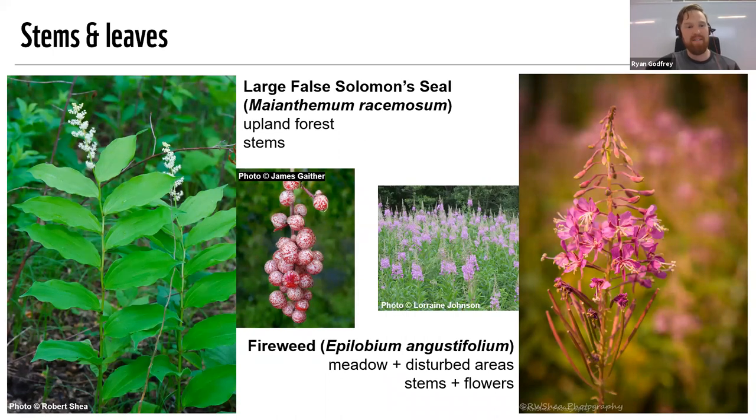The large false Solomon seal does like more of a rich woodland type habitat. But there's another species, the star-flowered false Solomon seal, which is an alvar specialist — it grows in shadier spots in those rocky alvars. That's one on my list for container gardening, especially if you've got a north-facing balcony with not a lot of sun, I think that's maybe your plant if those are your conditions.